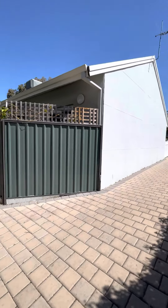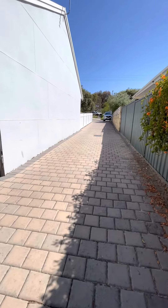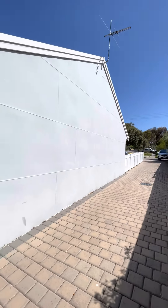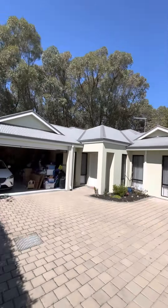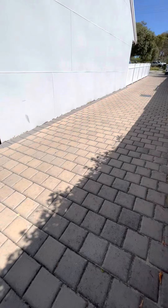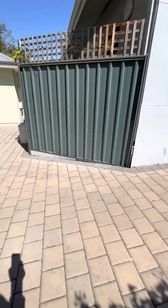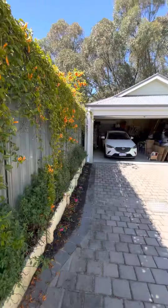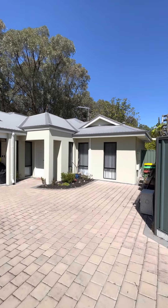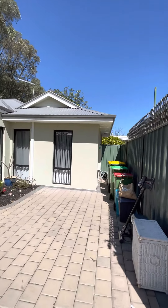Hey folks, here we are at 32A Bromley. We've got a common driveway lot, strata title — so there's the original block. Here is some common land of approximately 800 square meters. Starting here we have a 300 square meter lot, and we're looking at a price guide of the mid 600s.